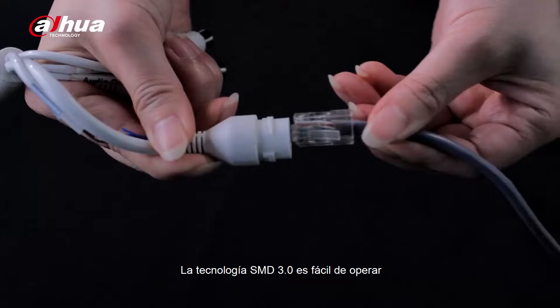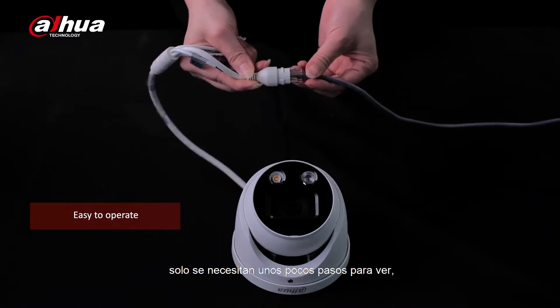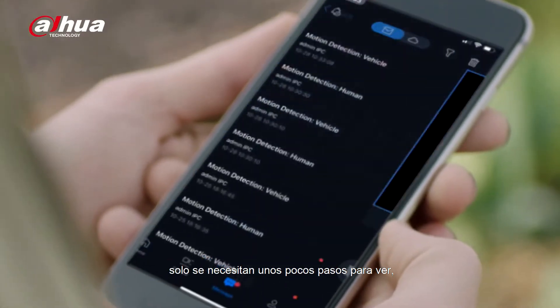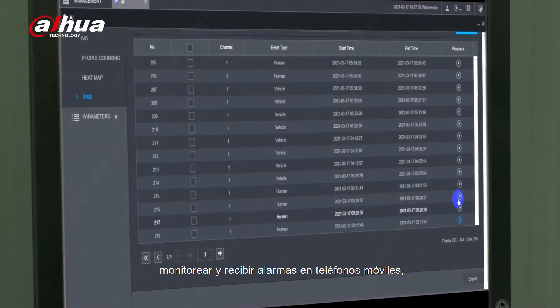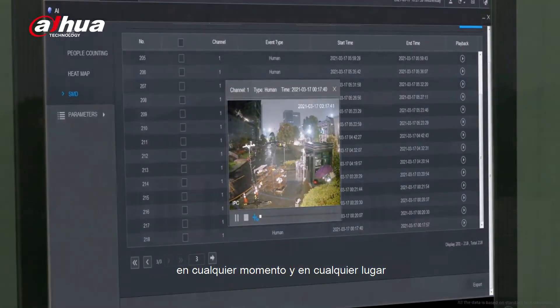The SMD 3.0 technology is easy to operate. It only takes a few simple steps to view, monitor, and receive alarms on mobile phones, computers, and other terminals anytime and anywhere.